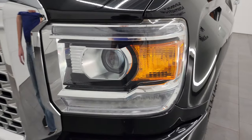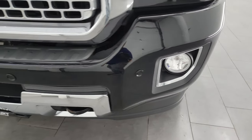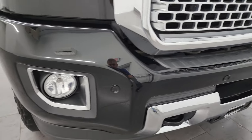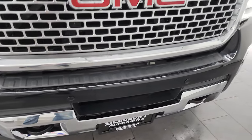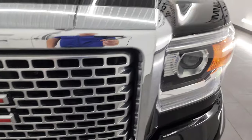This one has HID headlamps, LED running lights, and factory fog lights — I'll turn all those on at the end of the video so you can see how bright they are. It also has front bumper parking sensors. The front bumper itself is in excellent condition. I didn't see any major dents or dings on there, and the grille is in really nice condition as well.